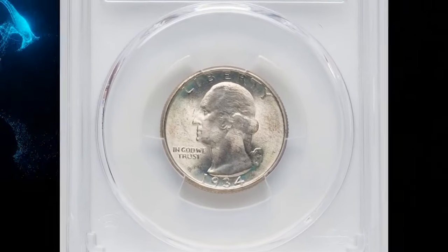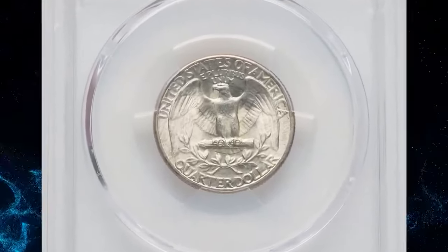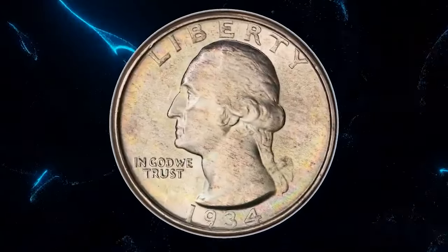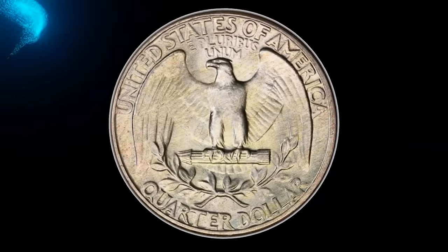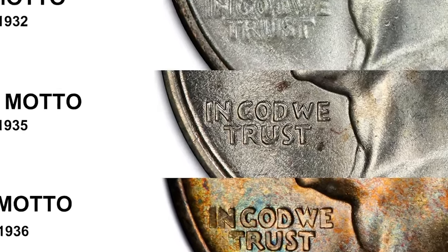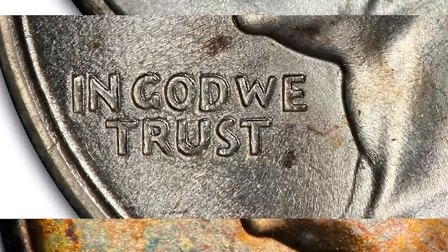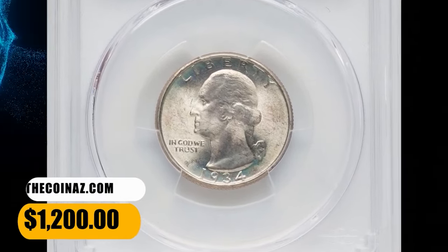1934 Washington quarter with medium motto, graded in Mint State 67 Plus by PCGS. According to Gordon Rubel, the letters in the motto 'In God We Trust' on the medium motto quarter are sharply defined. To distinguish this variety from the heavy motto variety, just look at the W in 'We.' The center peak is well below the outer diagonals of that letter on the medium motto. On the much scarcer heavy motto variety, the center peak of the W extends above the outer diagonals of the letter. This sharply struck, CAC-approved gem was sold for $1,200 on December 17, 2023.